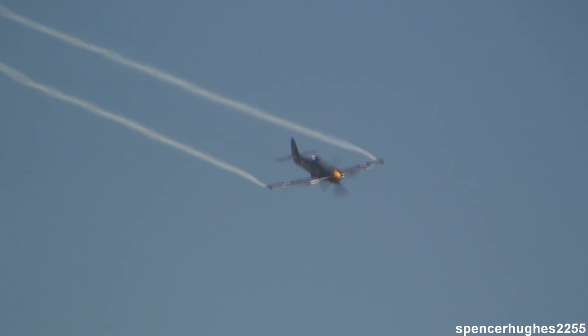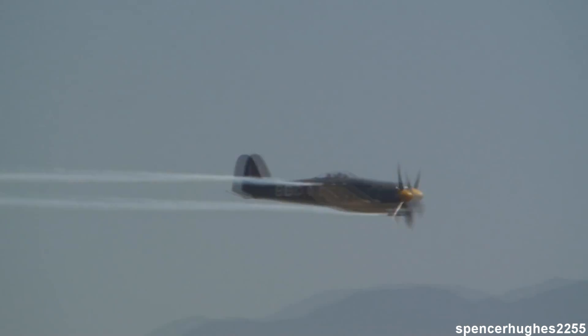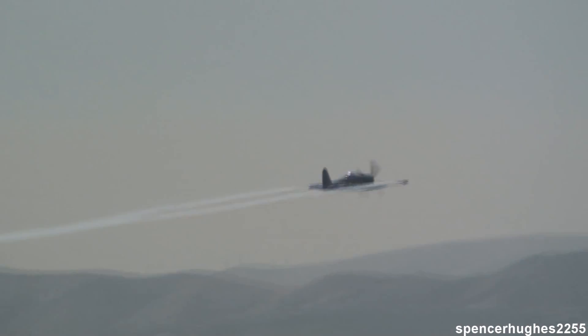The engines were in short demand because at that time they were already on the threshold of the jet airplane, so the engines were very rare. Instead of using the English engine, the Wright 3350 — an American engine — seemed like a perfect mate because of the scarcity of the Bristol Centaurus. So this airplane is powered by the Wright 3350, which puts out approximately 2,500 to 2,550 horsepower.